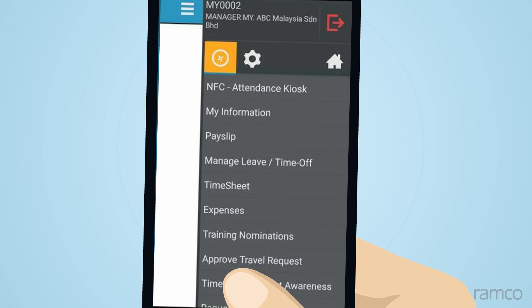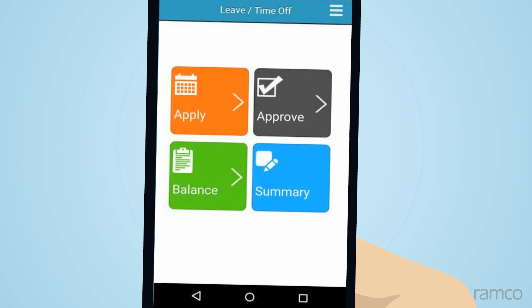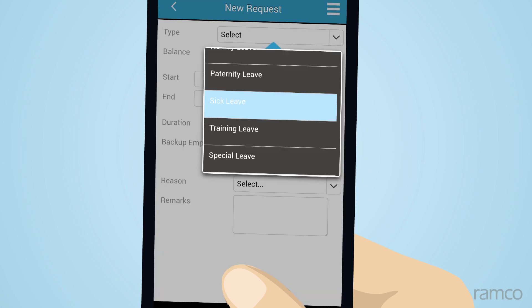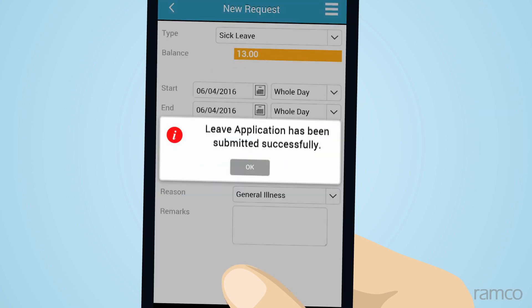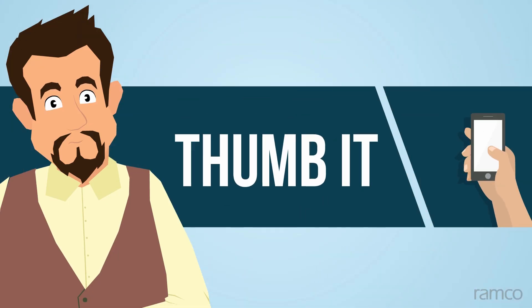He logs into the mobile app to check his leave balance, then applies for leave through the app. On approval, Zhang receives a notification. Applying leave gets done in seconds with Ramco's Thumb It feature.